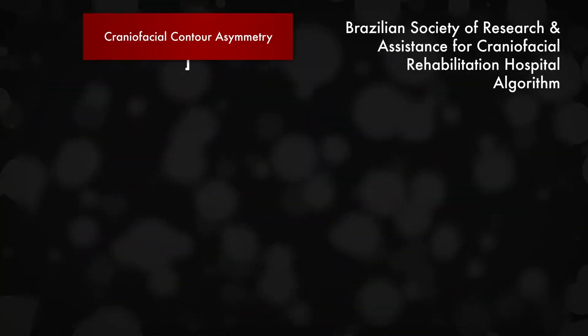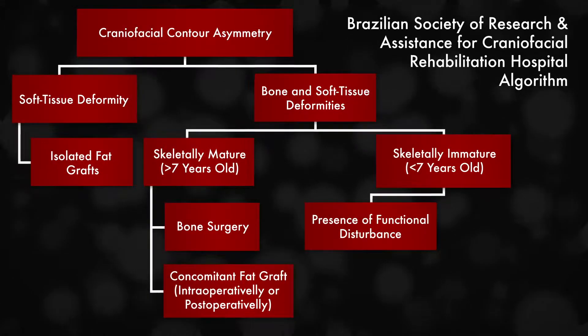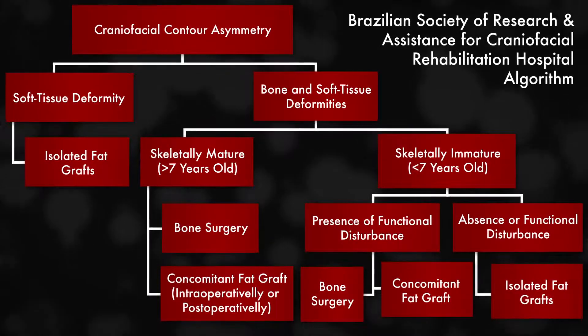Their roadmap guides surgeons to the use of fat grafting with or without simultaneous bone surgery to obtain impressive and consistent long-term results.